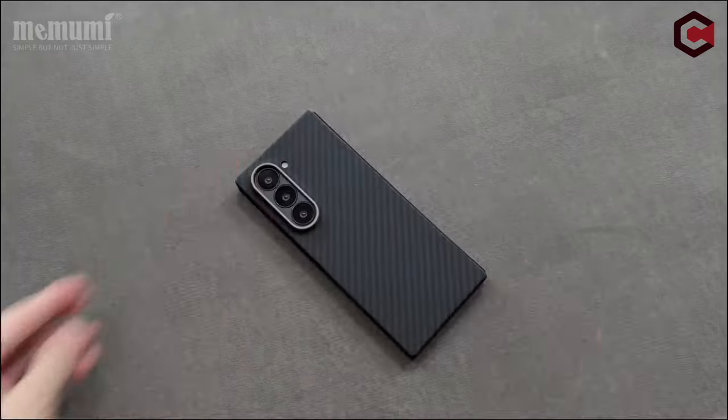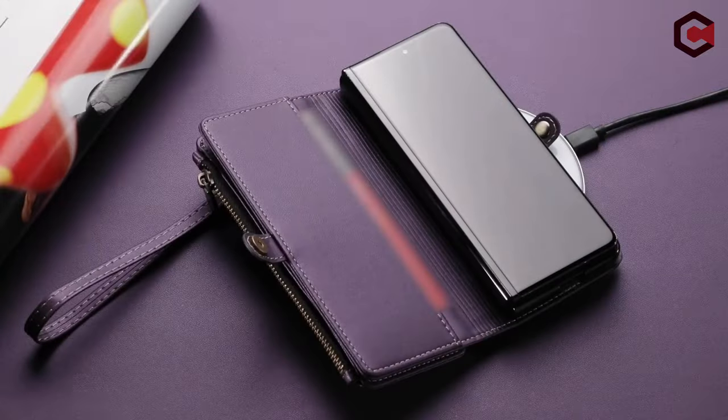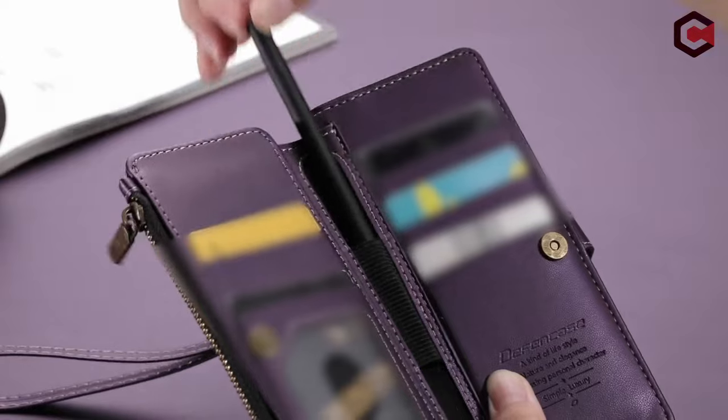Hi, what's up everyone! In this video, we are going to talk about the top best Galaxy Z Fold 6 cases you can buy on Amazon. Links are in the description, do check them out. So let's get started.